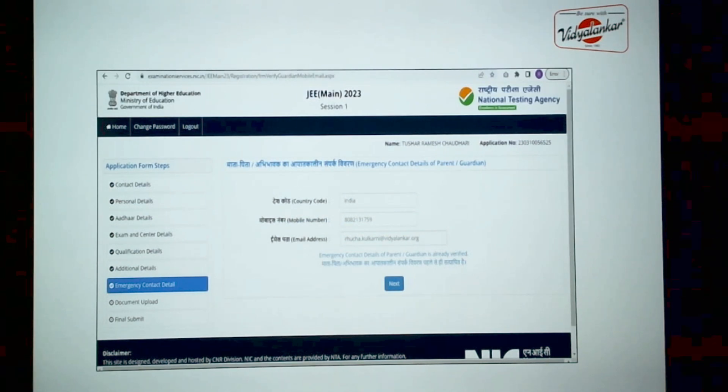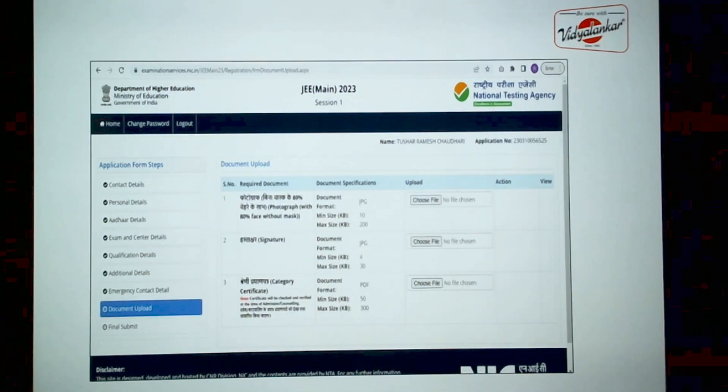Go ahead to fill in emergency contact details — it is better to mention your parent's mobile number and parent's email ID as emergency contact details. The next part is uploading documents. Keep your photograph scanned copy and your signature scanned copy ready as per the size specified. Choose the file, upload it, and you can view the uploaded document in the table once you upload your documents.